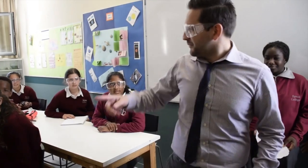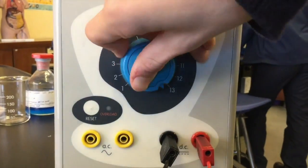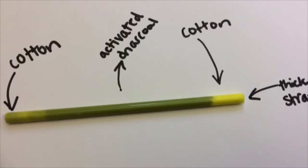What are the dangers? How do we do this? In the lifestyle, I use a thick straw, two cotton balls, and activated charcoal.